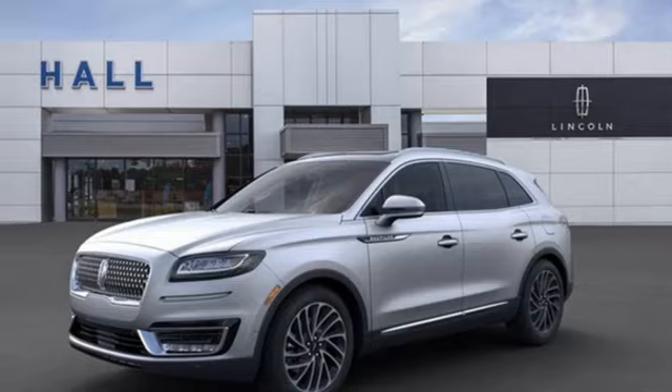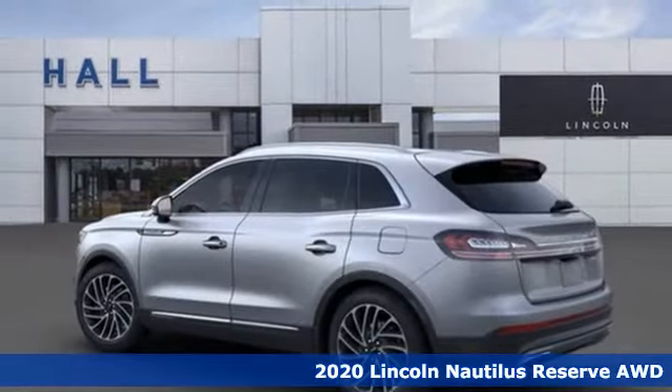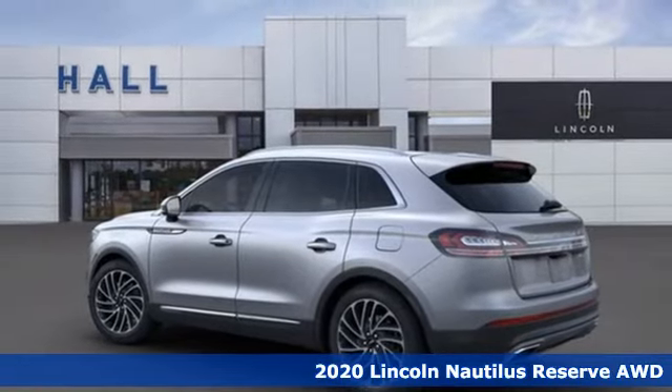It's a new 2020 Lincoln Nautilus. Lincoln, this is your comfort zone. It comes with great features you'll love.